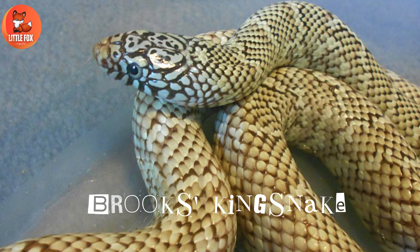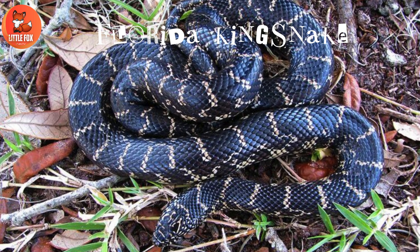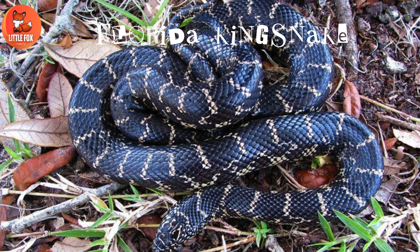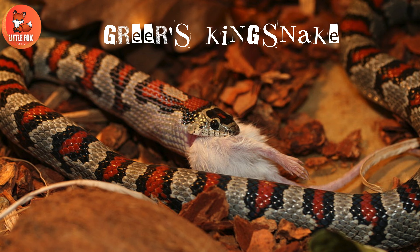Number 12: Brooks Kingsnake. Number 13: Florida Kingsnake. Number 14: Greer's Kingsnake.